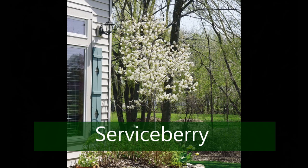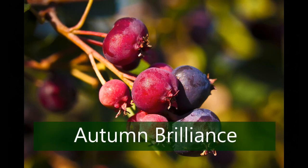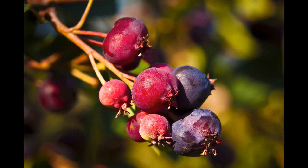Don't forget to consider the native selections like the serviceberry, also known as the Saskatoon. These add great ornamental appeal to the landscape, while varieties like Autumn Brilliance and Regents provide ample berries for a variety of different uses that have been enjoyed for decades.